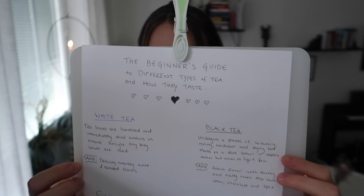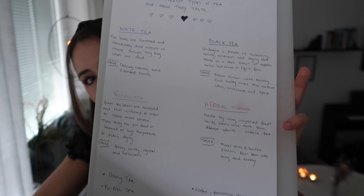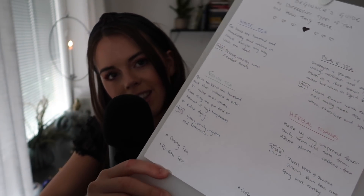I will go through some white teas, some black teas, some green tea, and some purple tea. The first one — white tea — are tea leaves that are harvested and immediately dried outdoors in natural sunlight. We only use baby tea leaves. The taste is delicate, naturally sweet, and rounded in flavor. How does that sound? Interesting? Yes, indeed.